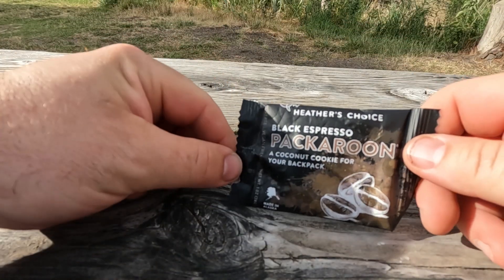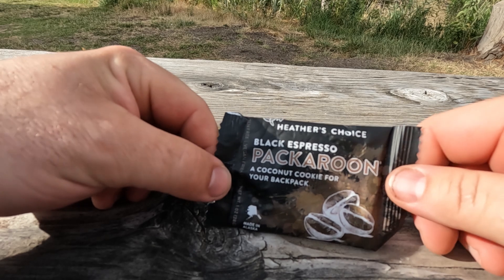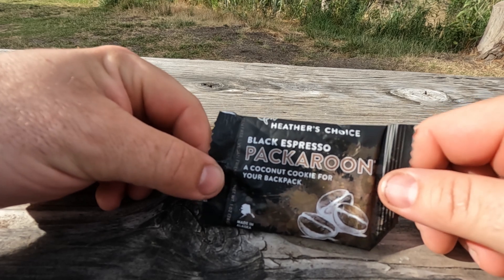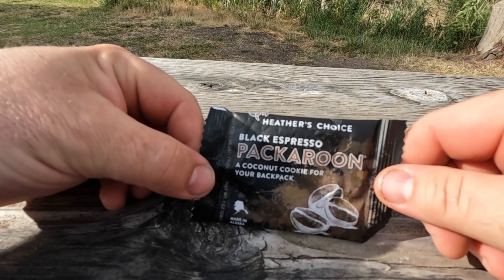The taste on these I really like. If you like coconut, they are very dense and slightly sweet, and to me they are a perfect mid-morning pick-me-up on trail. They're fairly small and lightweight, but pack a fairly good caloric punch.